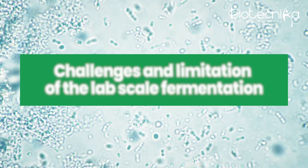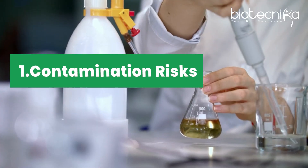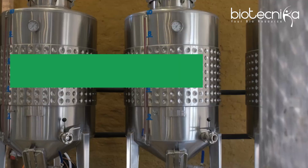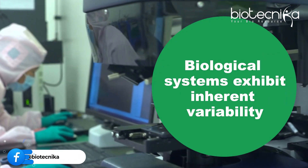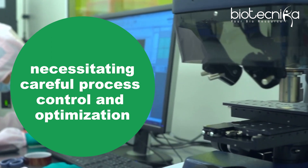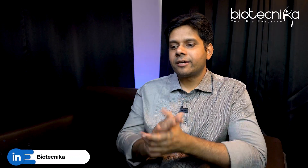Now let's come to the challenges and limitations of lab scale fermentation. Obviously, in any fermentation there is always a contamination risk, so you have to be on your toes — and that is what you learn: how to run a fermenter without contamination. Second, when you are running at lab scale and you try to scale up, there will be challenges, and how to scale up will also be taught at Biozine. Third is process variability — biological systems exhibit inherent variability, so you have to be careful that the process is under control and keep optimizing for the desired result, because it can go in the wrong direction. If you are an expert in lab scale fermentation, only then can you become an expert in industrial scale fermentation.